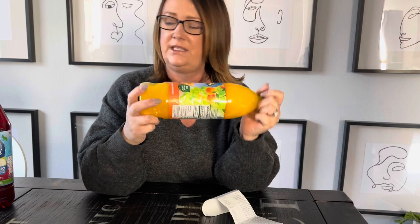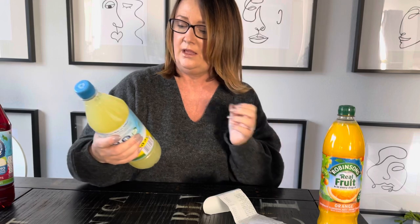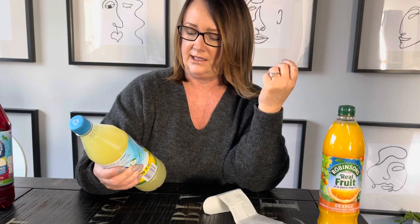Next are the drinks. We have Robertson's orange squash at $4.19. When we say orange squash, it's not the vegetable - it's a fruit mixture concentrate. You pour about one ounce into a 16-ounce glass and fill the rest with water. I think it's kind of like England's version of Kool-Aid, just with less sugar.